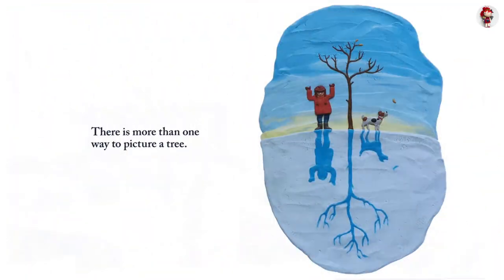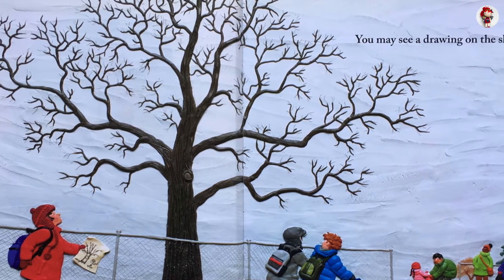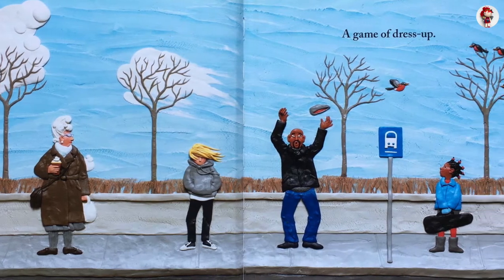There is more than one way to picture a tree. You may see a drawing on the sky. A game of dress-up.